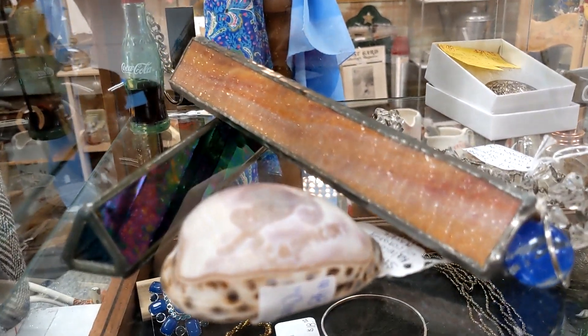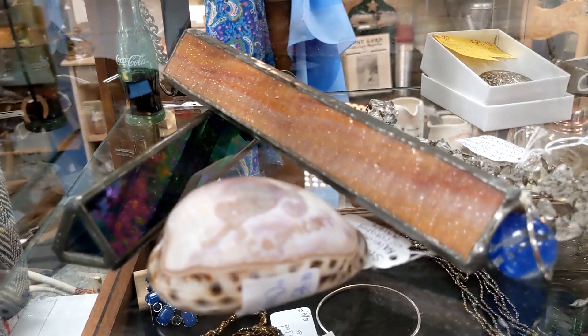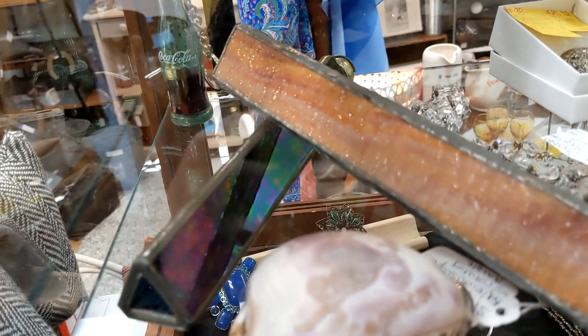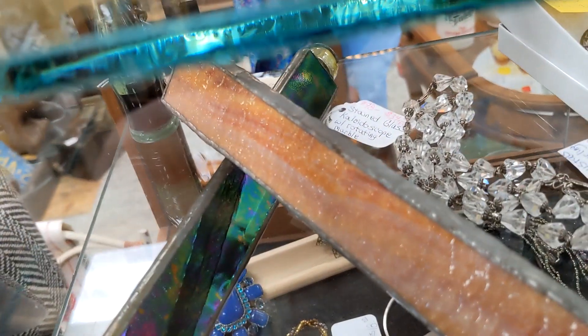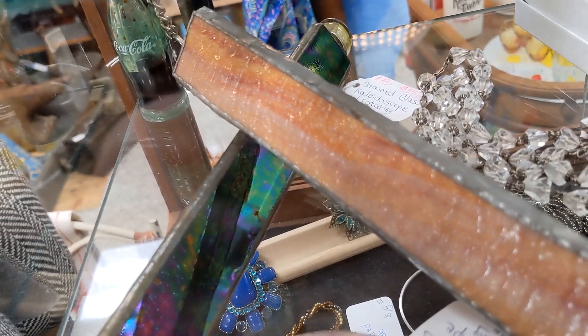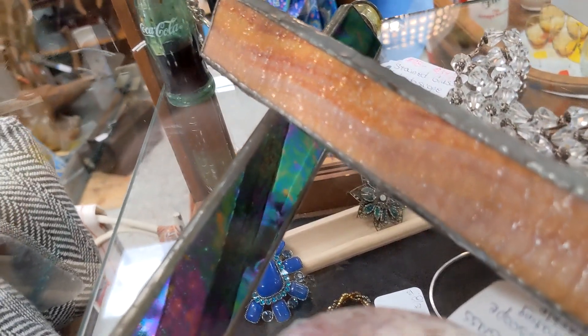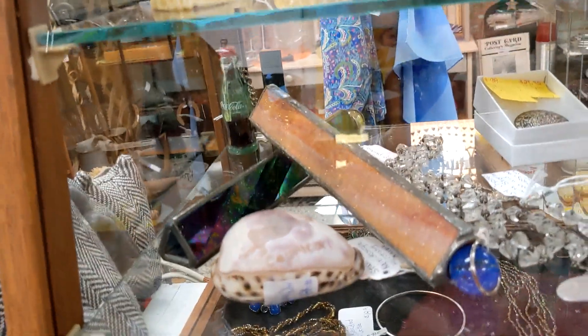I'm on aisle six in booth number 98. Look at what she has in her locked case — they are handmade kaleidoscopes, just so cool. The tag says stained glass kaleidoscope for $34. Those are so nice.